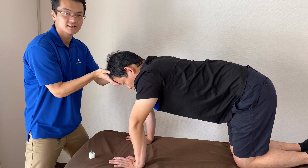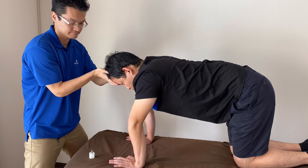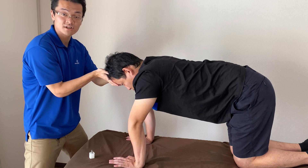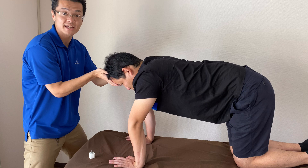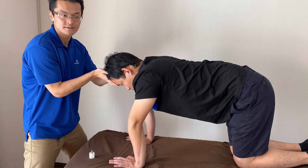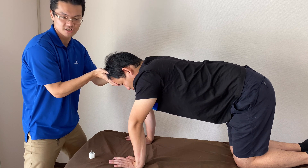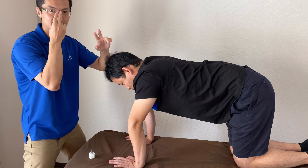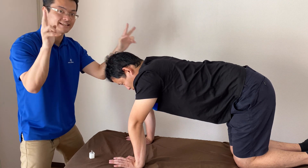Then I treat the brain. When people have retained ATNR, of course they might have ADHD. And people are not good at playing ball sports like basketball, volleyball, or soccer, because this reflex is related to hand and eye coordination, which is very important for 3D perception.